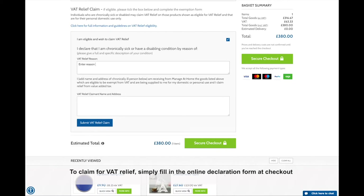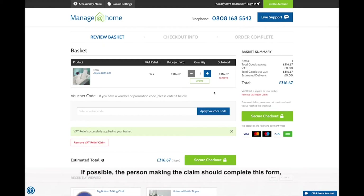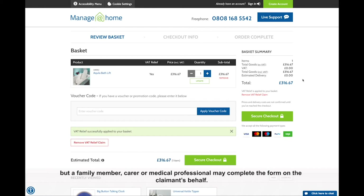To claim for VAT relief, simply fill in the online declaration form at checkout, or the paper copy sent out to you following your phone order, and 20% will be taken off the product. If possible, the person making the claim should complete this form, but a family member, carer, or medical professional may complete this form on the claimant's behalf.